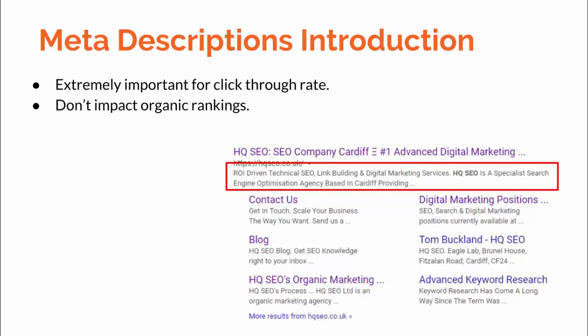Meta descriptions are extremely important for click-through rate but they don't actually impact organic rankings, so you don't need to implement keywords officially — I'll talk about why you should in a second. Here's a quick example of ours: 'ROI driven technical SEO link building and digital marketing services.' This is a meta description with sitelinks — those mini internal links below. For the most part, we'll be talking about meta descriptions for category pages and inner product pages today.